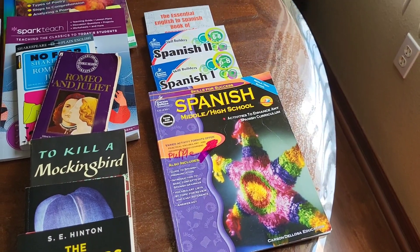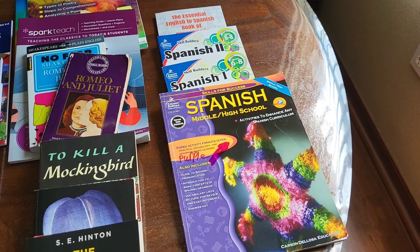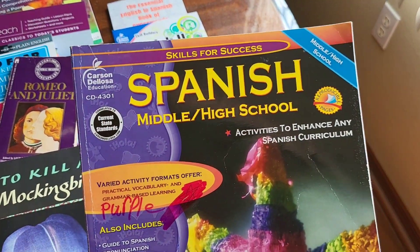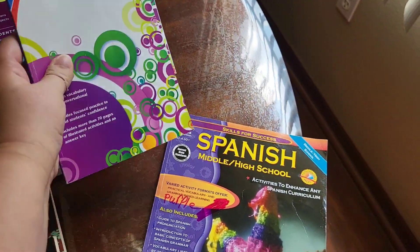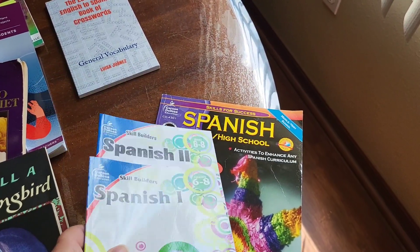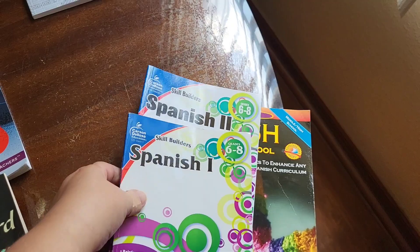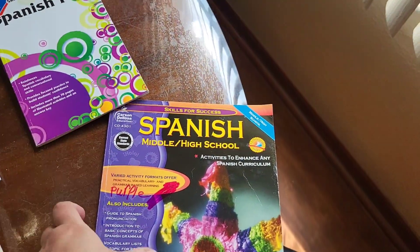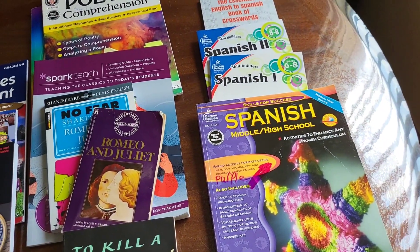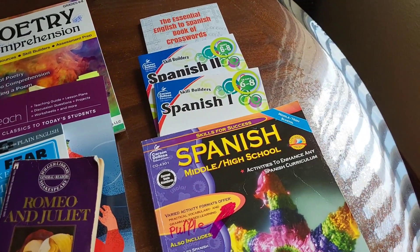The other thing we did was Spanish. Spanish is one of those things that, for your transcript, has to be an official class. So I just wanted to give her the basics. This Spanish book has been really great, and these two Spanish books go right along with it — the first one covered the first half of the main book, and the second covered the other half. I grabbed a crossword book just for fun to help with vocabulary. But this isn't going to count as an official class for her — she'll have to take Spanish either through the flex program, dual enrollment, or something similar. I just wanted her to have that base knowledge.